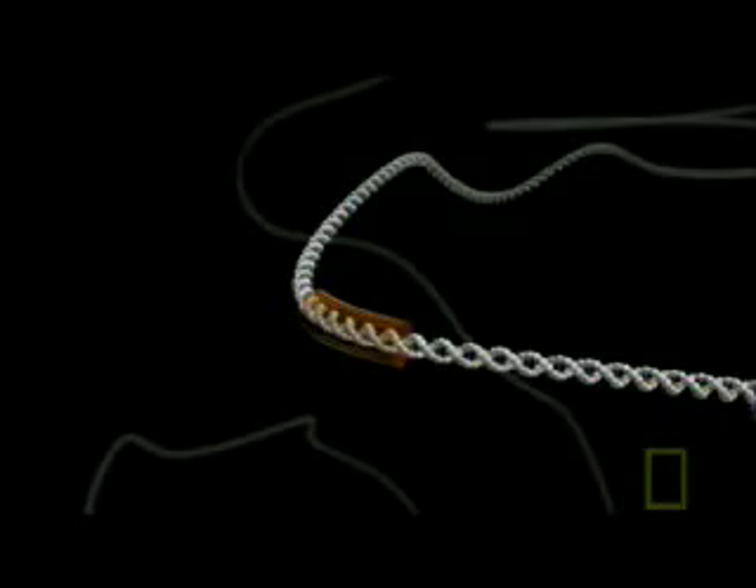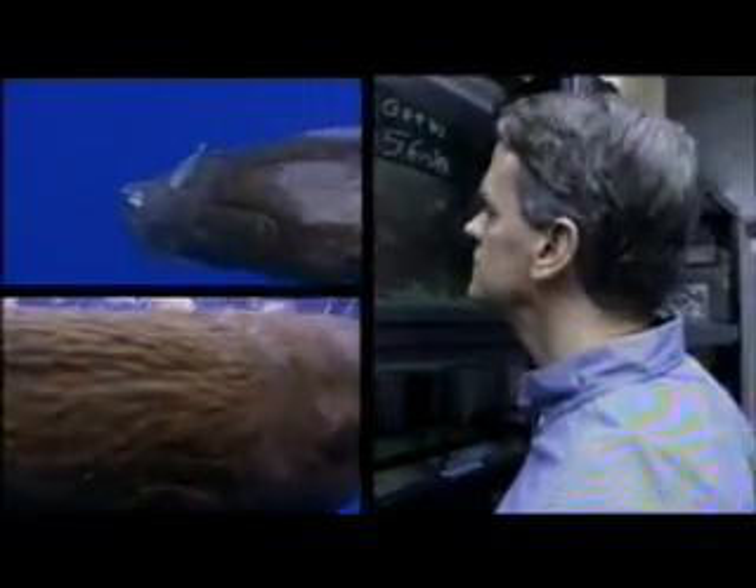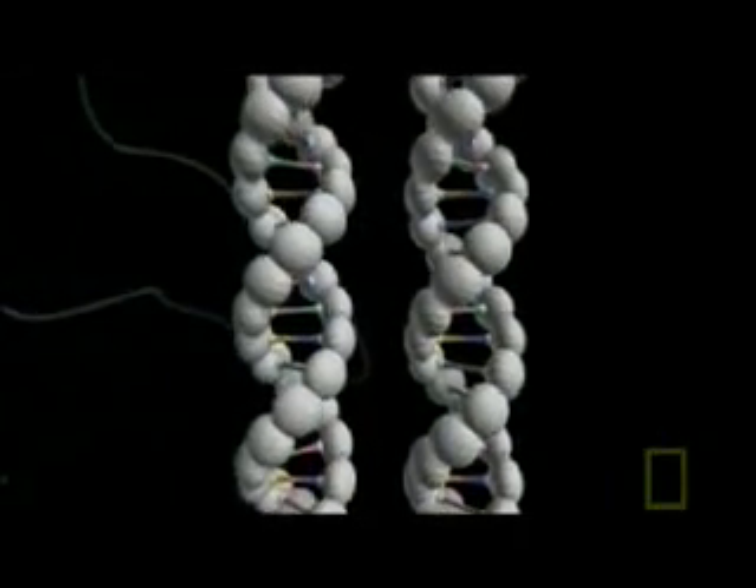Kingsley and his team now think that what happened in the stickleback also occurred in whales. A small change of DNA in the regulating switch in the ancestors of whales could have turned off the PITX1 gene, stopping their hind legs from developing. The discovery of switches that turn genes on and off reveals how one species transforms itself into another.